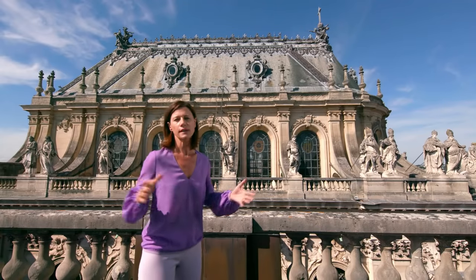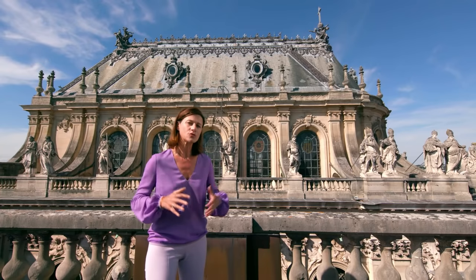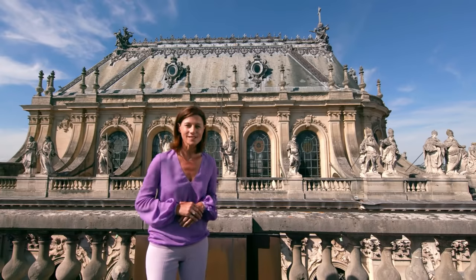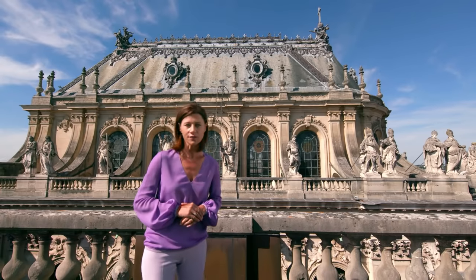Versailles, c'est un patrimoine à protéger sans cesse. Les chantiers se succèdent depuis les années 2000, et c'est une vitrine de l'excellence française. C'est ce qu'on va découvrir dans le sujet de Camille Robert et Corentin Robert.